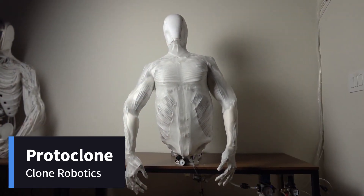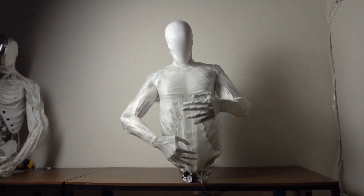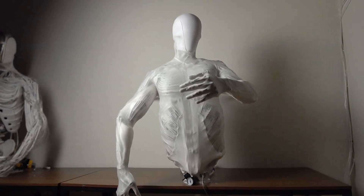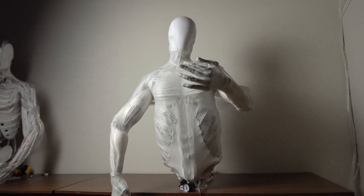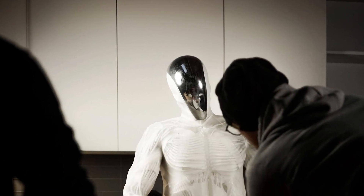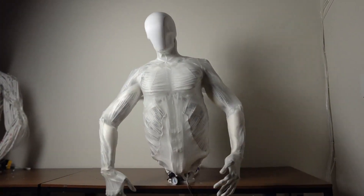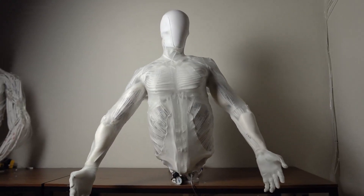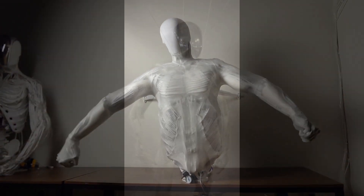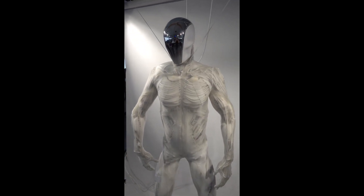Protoclone — the robot with real muscles. Next, we have Protoclone, a robot that takes humanoid robotics to a whole new level by mimicking the human body's musculoskeletal system. Developed by Clone Robotics, Protoclone isn't just a robot — it's designed to function like a biological organism, complete with artificial bones, muscles, and ligaments. Unlike most robots, which rely on motors and actuators to move, Protoclone's movement is powered by over 1,000 artificial muscles.